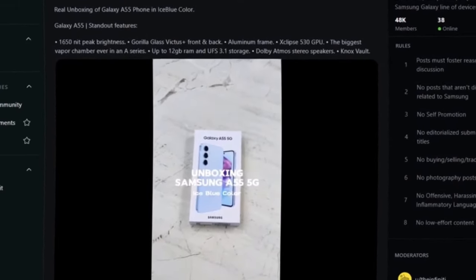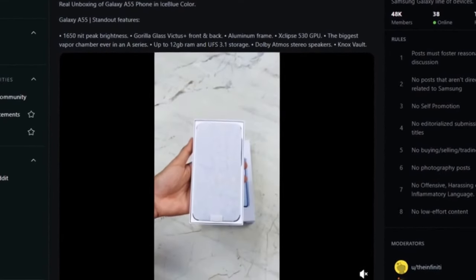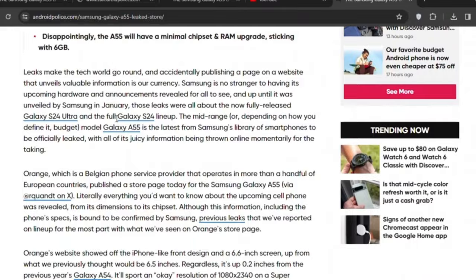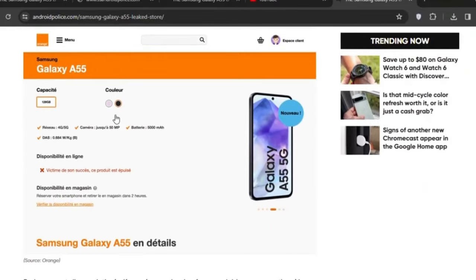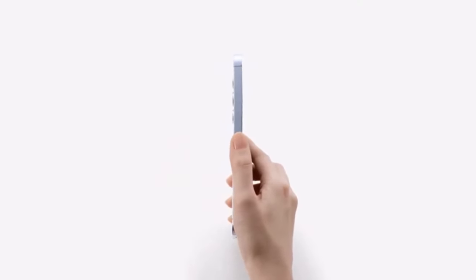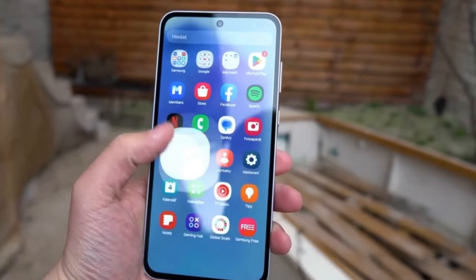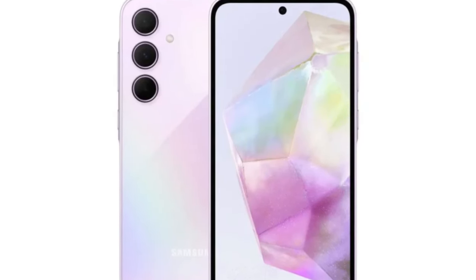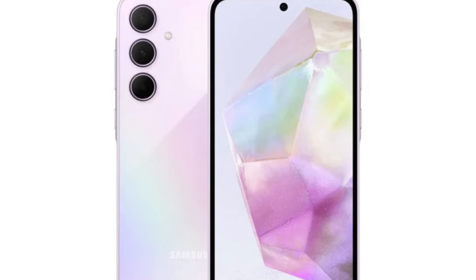For those eager to get their hands on these devices, Samsung is already taking orders through their official website. And for early birds, Samsung has a special treat in store. During a live sale event over the upcoming weekend, they'll be offering an instant ₹3,000 discount for select credit and debit card holders, along with a complimentary silicone case valued at ₹1,899.